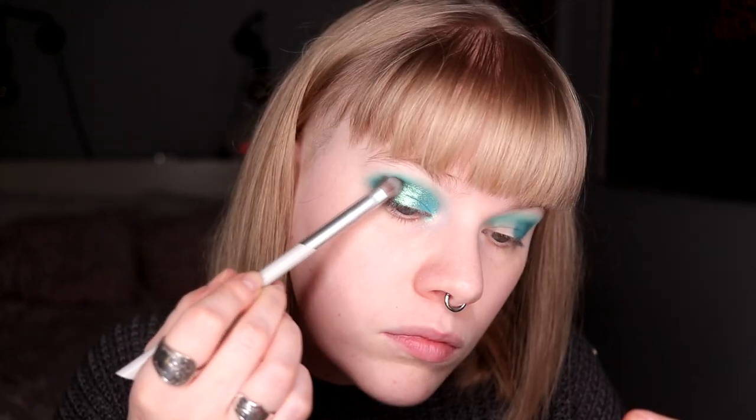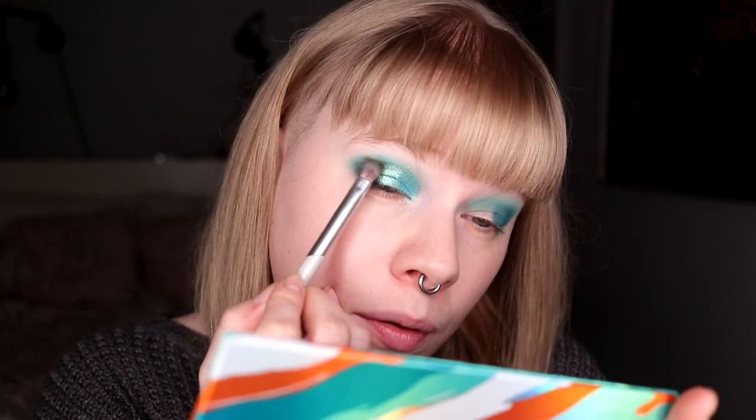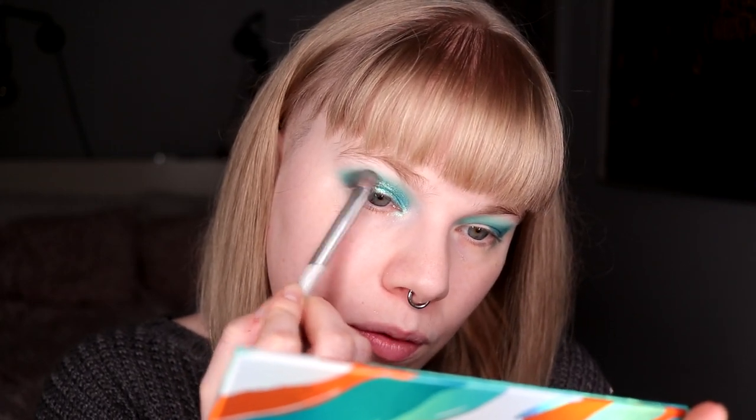I really do hope so because I don't like this patchiness. I took so much product — am I messing this eye makeup up? I think I am.